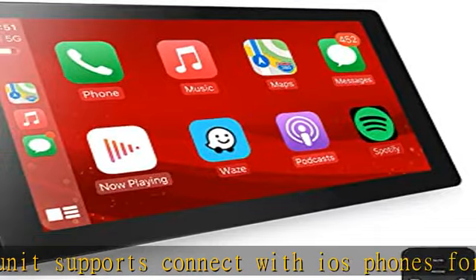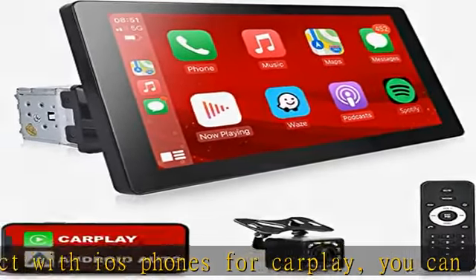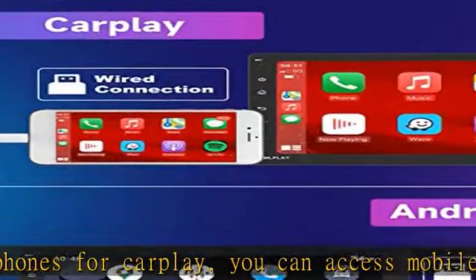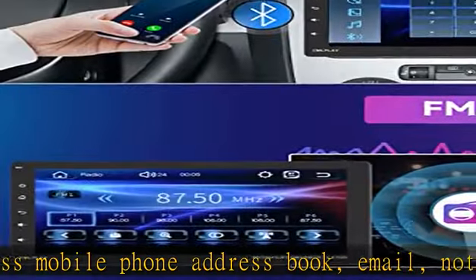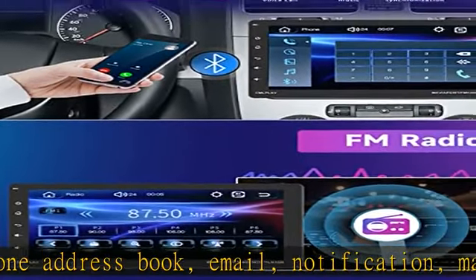The 9-inch Single-DIN Apple CarPlay touchscreen fits for both Double-DIN and Single-DIN dash openings. Main screen size: 230mm wide by 135mm high. Installation size: